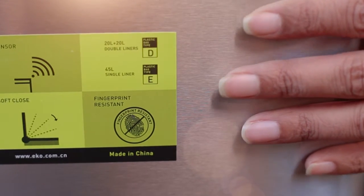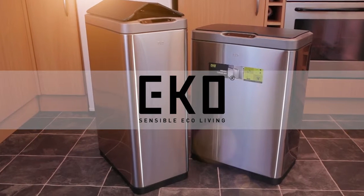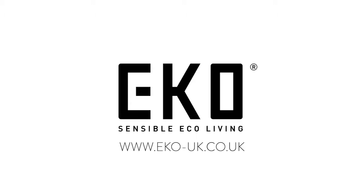So say goodbye to fingerprints and stains in a single wipe. The Sensor Bin from Eco. Sensible Eco Living.